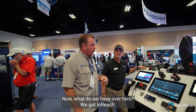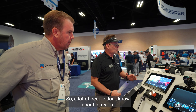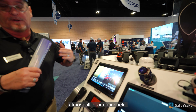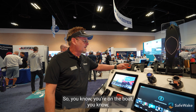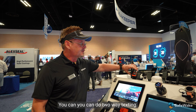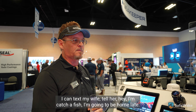What do we have over here? We've got InReach. So a lot of people don't know about InReach. We bought this company a few years ago, and now it's incorporated into almost all of our handhelds. This will give you two-way texting anywhere in the world. You're out 20 miles, you don't have cell phone coverage — you can do two-way texting. I can text my wife, tell her I'm catching fish, I'm going to be home late.